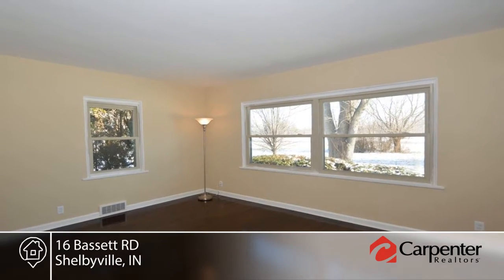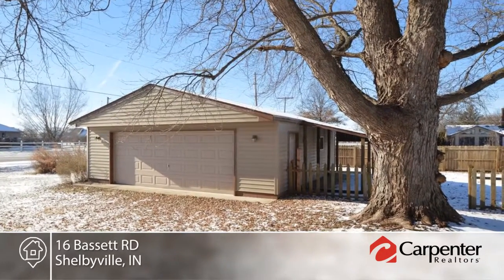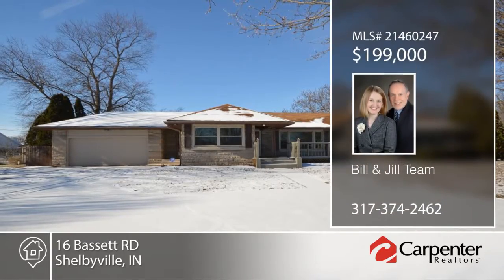This awesome sized lot is in a convenient location just outside the city. For more information and to schedule a personal tour, contact the Bill and Jill team.